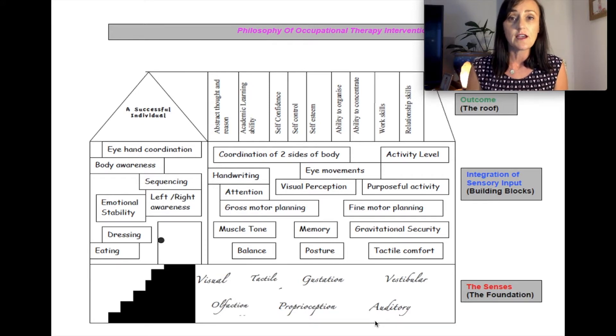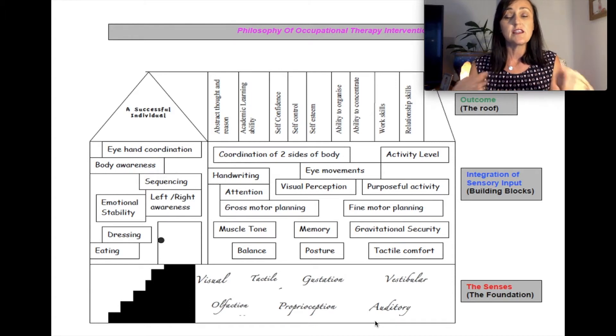In a child's house of development, the slab or foundation level represents their sensory systems — vision, touch, taste, smell and hearing. When all of these are smoothly aligned, it's much easier for a child to put on the bricks and mortar of their house. In the screening assessment, we specifically looked at the bricks and mortar of your child's house of development. It is very hard to observe a child's sensory skills directly, but we can observe them through behaviour and ability to focus and attend.